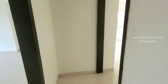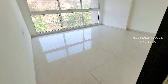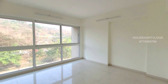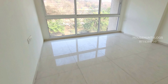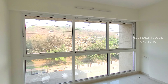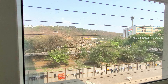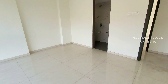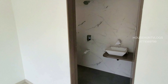Moving ahead, then come your two other bedrooms. This is your first master bedroom, which you can see is quite spacious with light and ventilation, and this full-size window. You also have your master bathroom here.